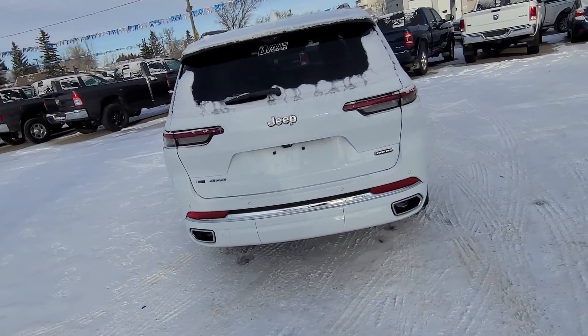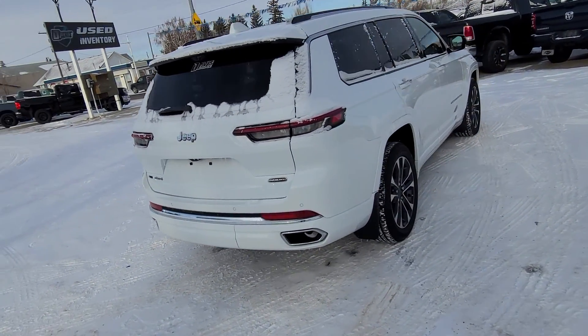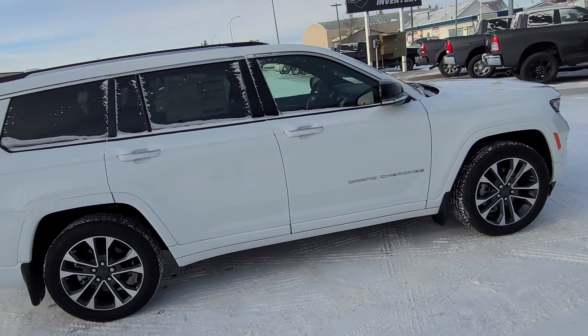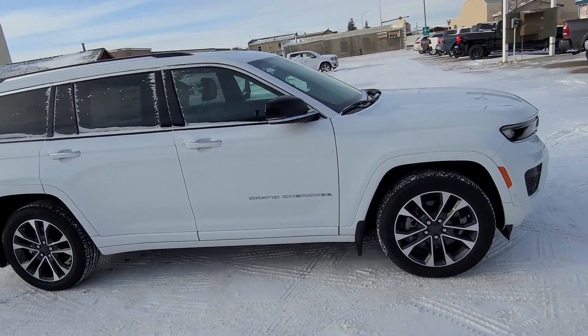Black leather interior seating for six, second row captain's chairs, heated seats in the first and second row, cooled seats up front, heated steering wheel and remote start.